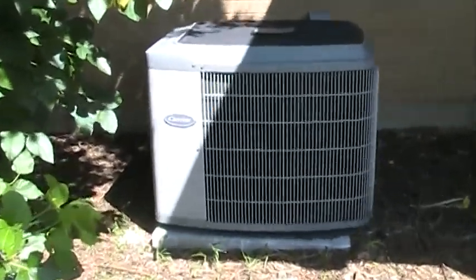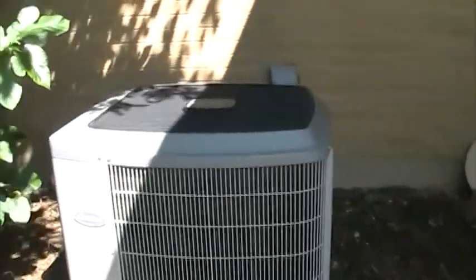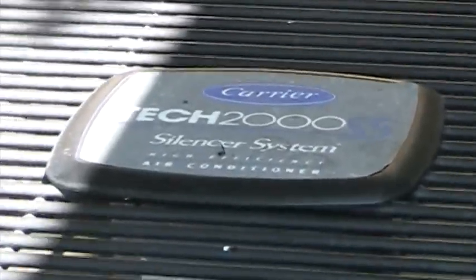Here is our friend's 2001 two-ton Carrier Tech 2000 straight cool air conditioner running on an 80 degree day. Dead bug. Large disconnect.